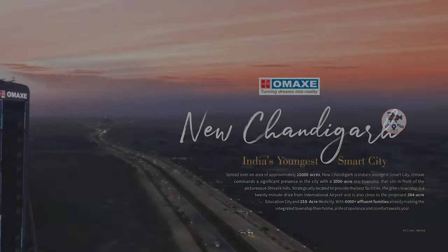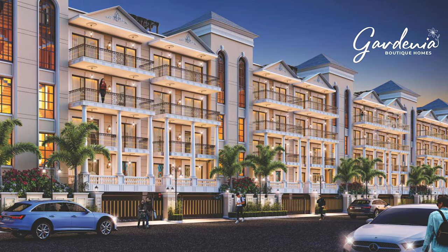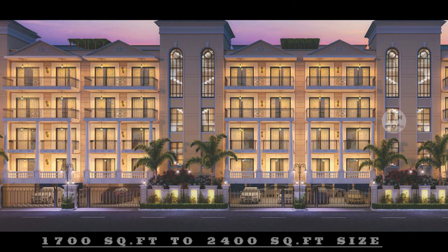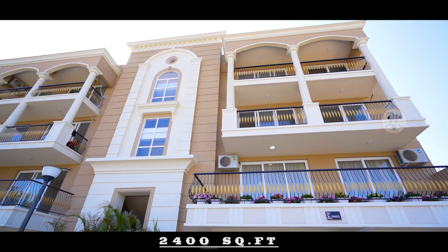Hello friends, how are you? Thank you so much for loving our videos. Let's start today's video. Omex is always at the top, and they have taken the theme of Omex Gardenia Boutique Homes, which offers a lot of options.